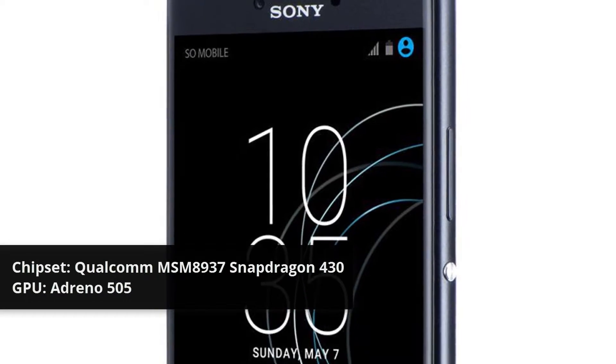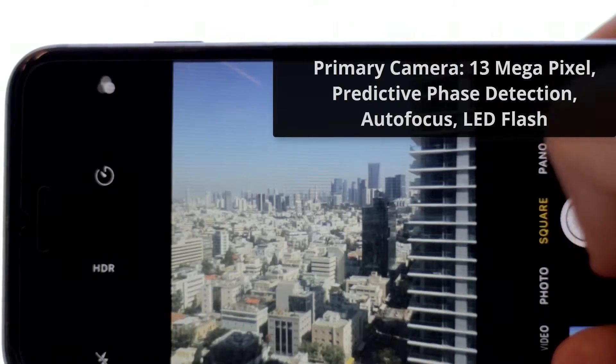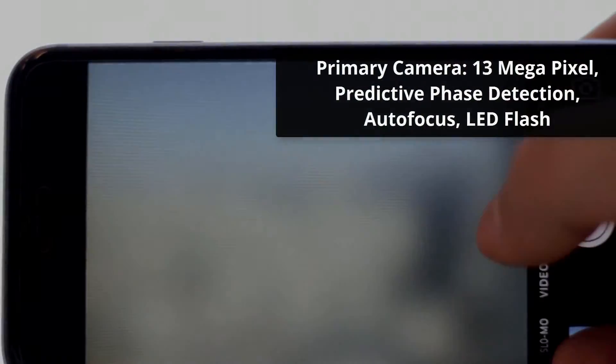GPU: Adreno 505. Primary Camera: 13MP, Predictive Phase Detection Autofocus, LED Flash.